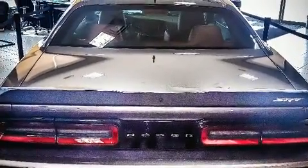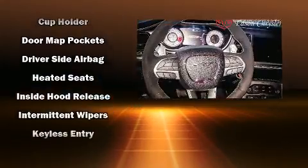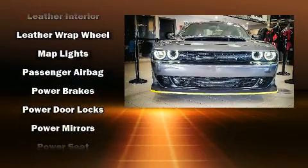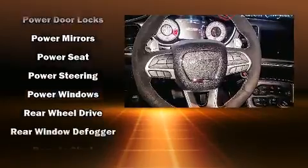Dodge ensures the safety and security of its passengers with equipment such as dual front impact airbags, head curtain airbags, traction control, brake assist, anti-whiplash front head restraint, a security system, an emergency communication system, and four-wheel disc brakes with ABS.